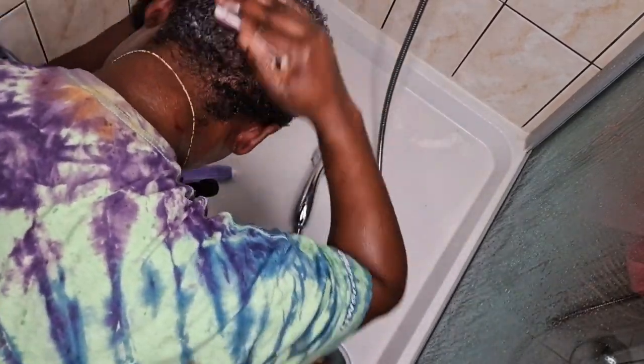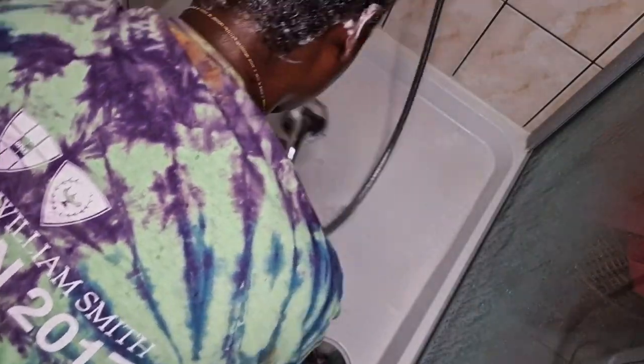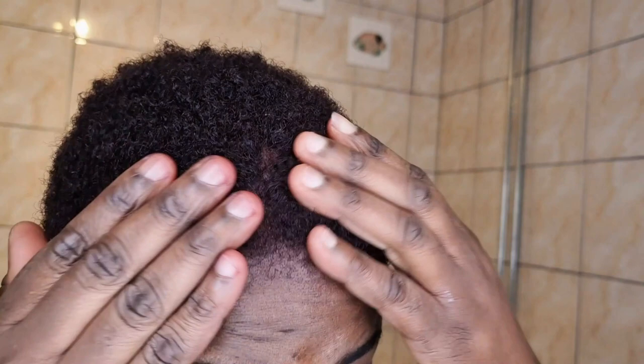So guys, I just finished washing the hair. I'm so disappointed, really. I didn't get the color that I wanted. Look — when you come closer it's very deep, but when you are a little far from the camera it looks so dark.